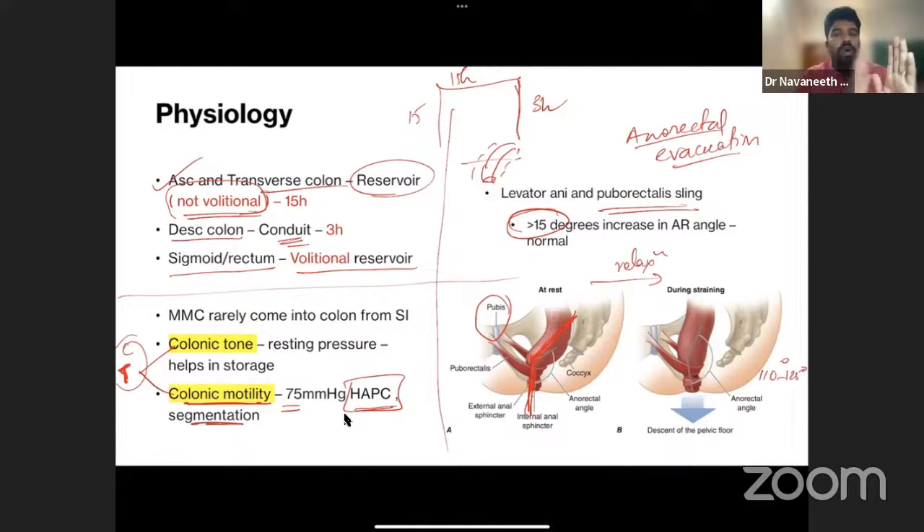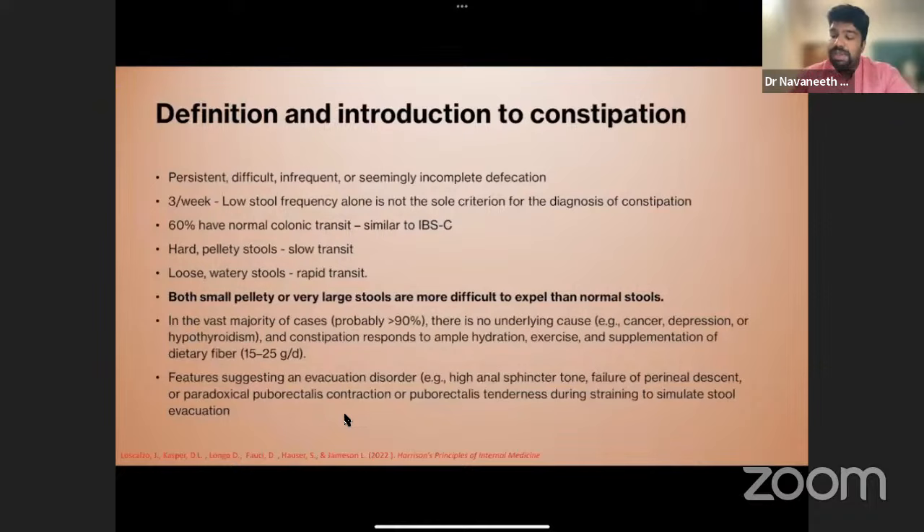In constipation there are two key problems: colonic transit and anorectal evacuation. Problems in each are treated differently, so it's important to differentiate them. Harrison's definition of constipation includes fewer than three bowel movements per week, but also persistent, difficult, infrequent, or seemingly incomplete defecation. Most causes of constipation are primary or functional, but functional does not mean the symptoms are lesser — they are often more debilitating and harder to diagnose.